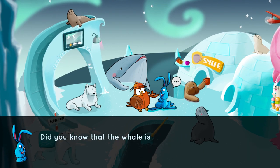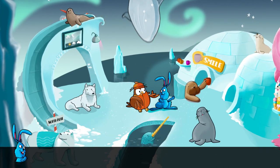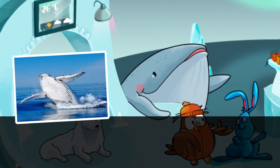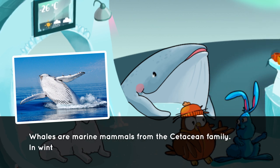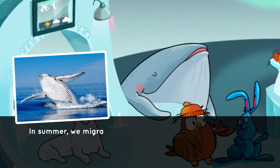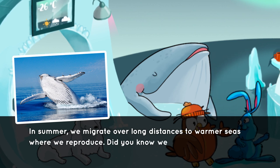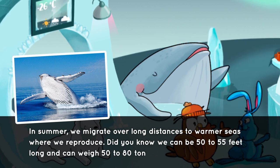Did you know that the whale is one of the biggest animals in the world? Whales are marine mammals from the cetacean family. In winter we feed in Antarctica, and in summer we migrate over long distances to warmer seas where we reproduce. Did you know we can be 50 to 55 feet long and can weigh 50 to 80 tons?